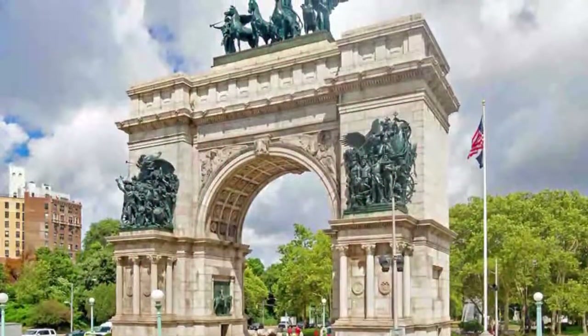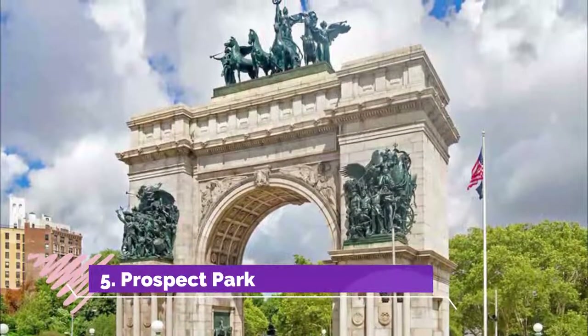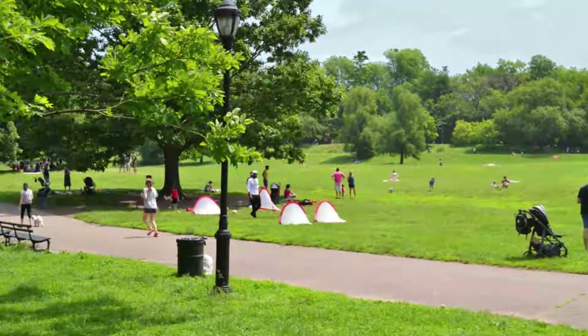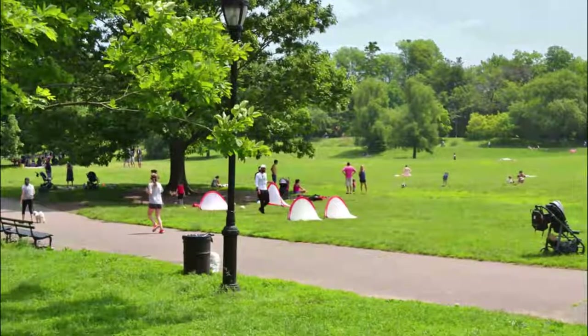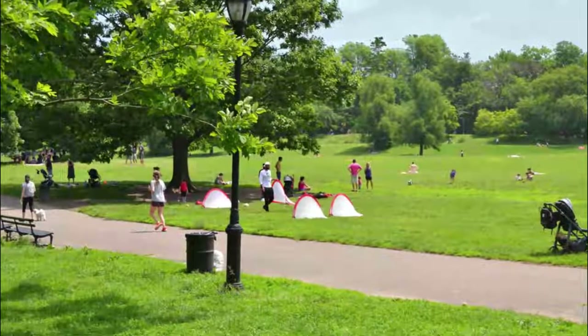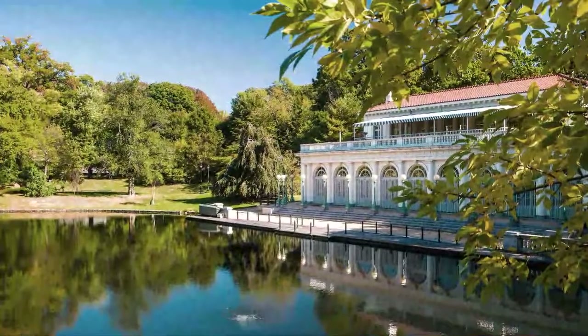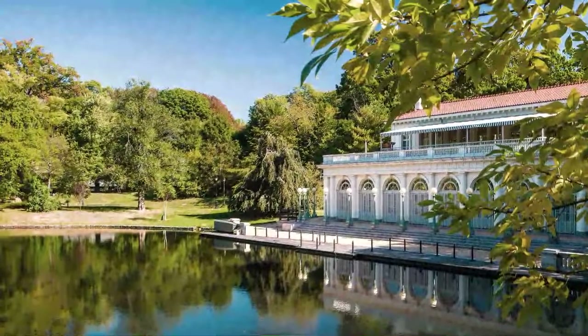Number five: Prospect Park. Beginning at the Grand Army Plaza's triumphal arch and encircled by the neighborhoods of Park Slope, Crown Heights, and Windsor Terrace, the 526-acre Prospect Park is a happening gathering place for local residents. You can see them using the paths for running, biking, dog walking, exploring the ravine forest, and picnicking on the Long Meadow.